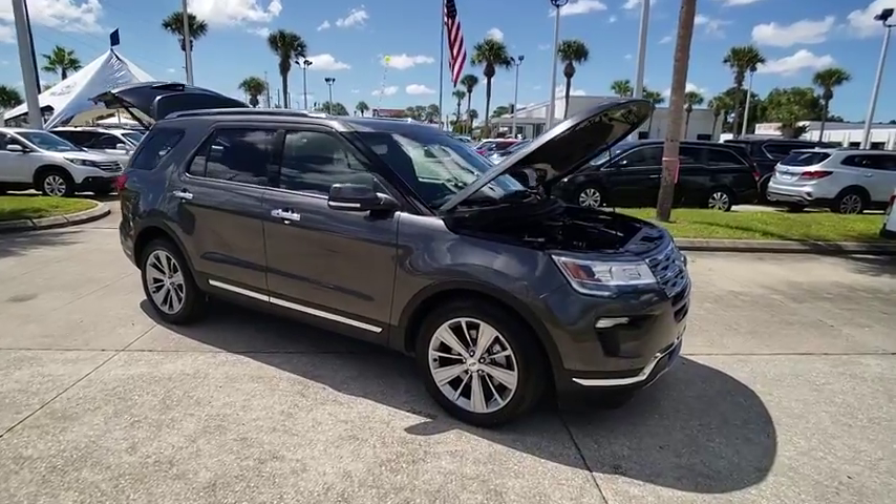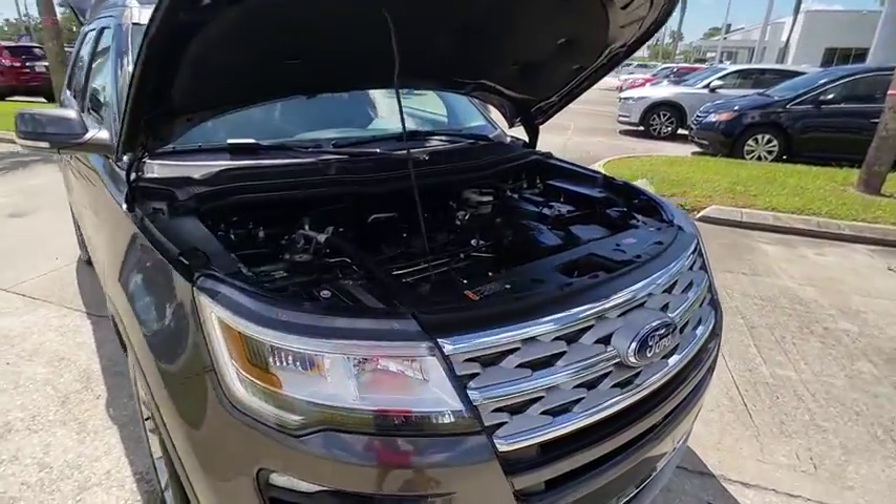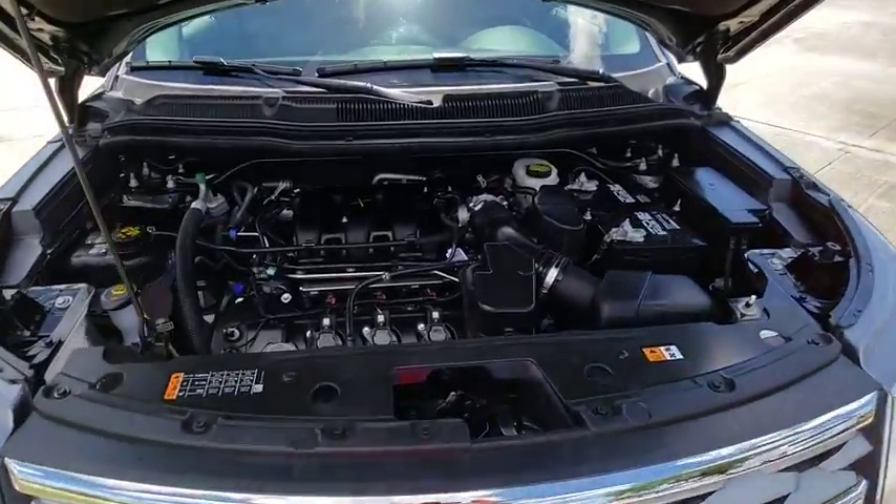Tinted glass. Searching for a dependable vehicle that looks great too? You've found it, so stop in today.